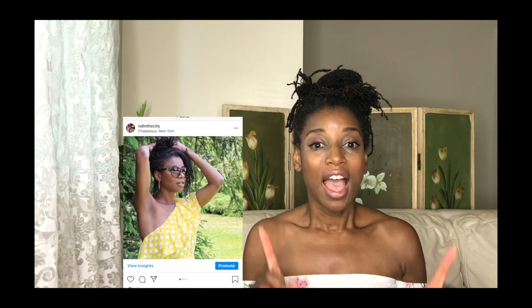Hi guys, thank you so much for tuning in. If you've never been on my channel before, my name is Natalie. Welcome! My channel is primarily about non-toxic makeup, natural beauty, a little bit of DIYs here and there, and fashion. I am going to talk about fashion today.